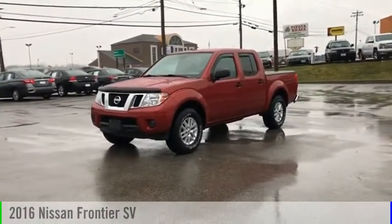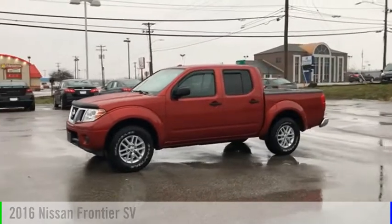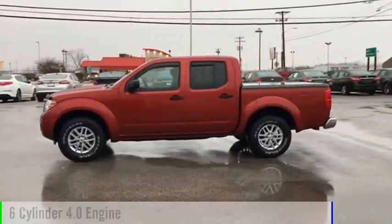Looking for the right vehicle? Check out the 2016 Frontier. This vehicle is powered by a four-wheel drive, six-cylinder, 4.0 liter engine.